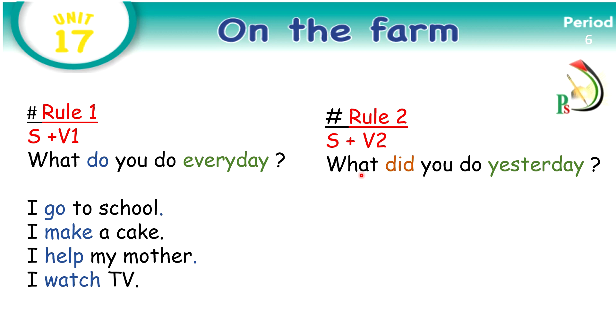Look at this question: What did you do yesterday? Here, the verb 'did' is a verb in the past — it's the past of 'do.' And also here we used the key word 'yesterday.' It means this thing happened and finished in the past.